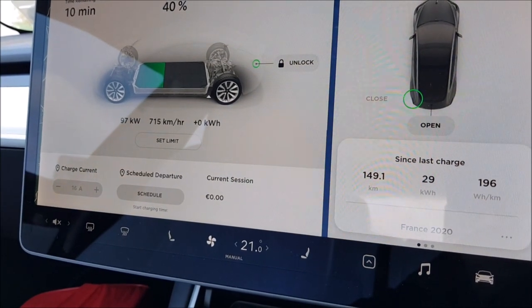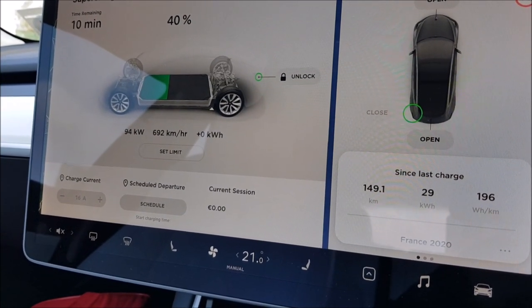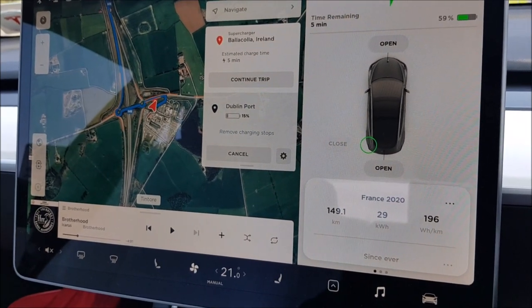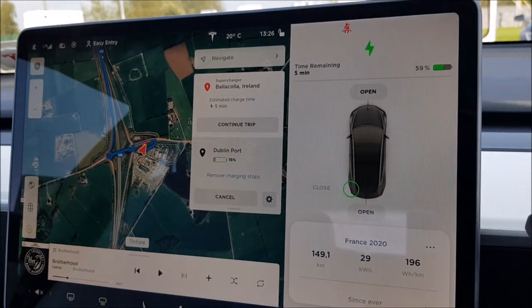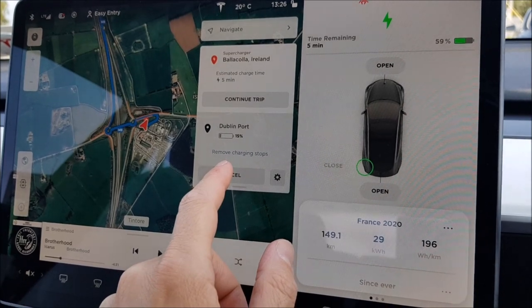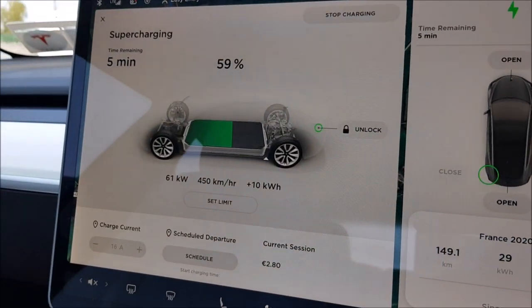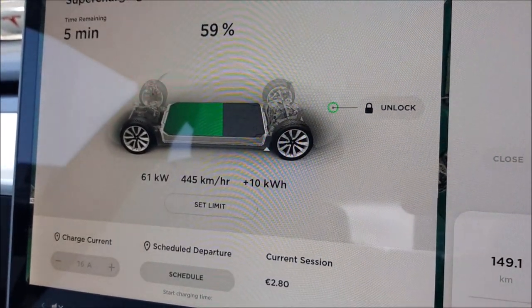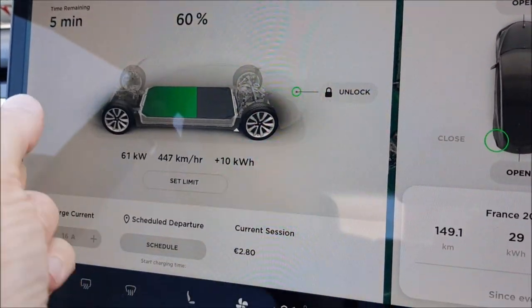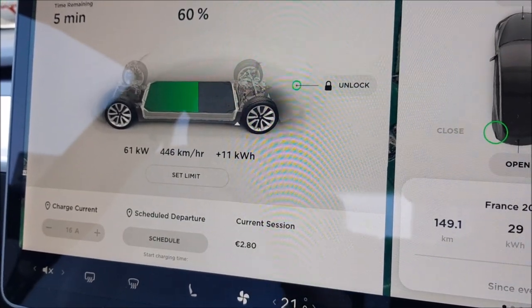So this is charging at almost 100 kilowatts — not too bad. Let's see if we can stay for five minutes. Alright, I'm going to stop the charge now. I think we stayed for about six minutes. I'm going to arrive in Dublin Port with 15% if I stop now, so it should be fine. If I show you the charging curve: it was around 100 kilowatts at 39% and at 59% still doing 61 kW. Probably around 5 or 6 minutes total.